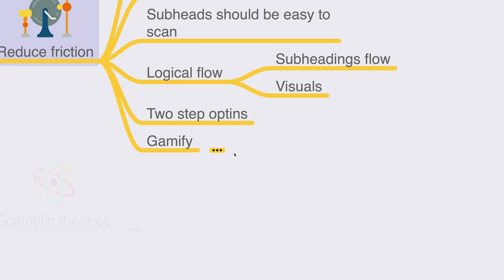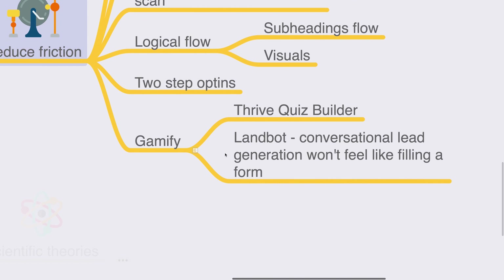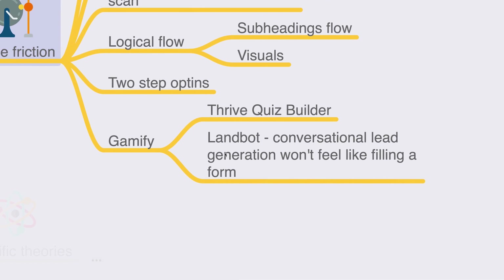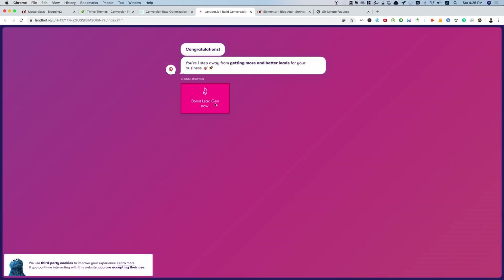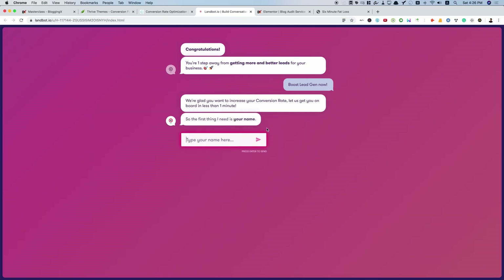You can also implement gamification strategies in lead generation. People are hardwired to love games — our brains are wired for the reward mechanism and dopamine release that gamification provides. You can use tools like Thrive Quiz Builder to build quizzes, gamify lead generation, ask simple questions about your visitors, collect data, and convert more people. You can also use conversational lead generation platforms like Landbot, where visitors chat with a chatbot that collects their data and opts them into your funnel.